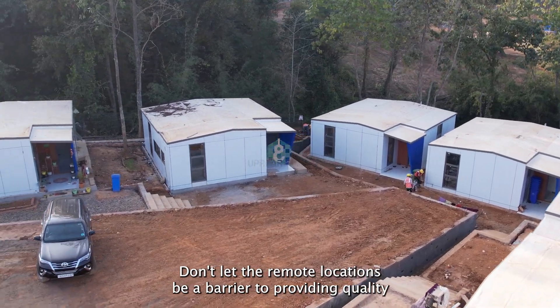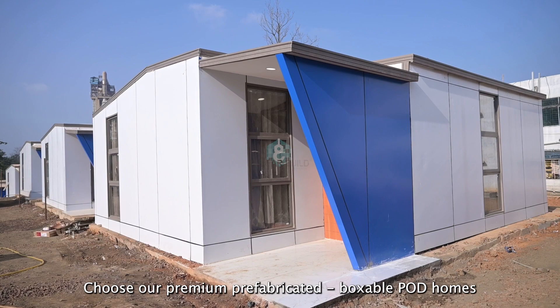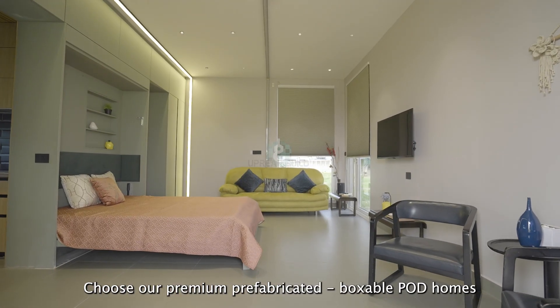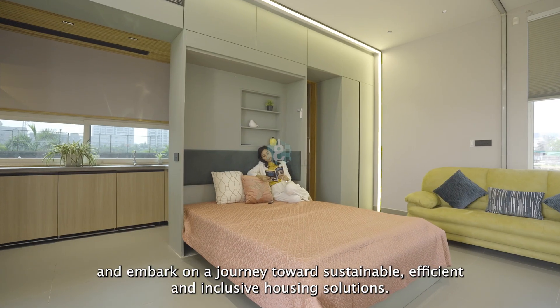Don't let remote locations be a barrier to providing quality housing for your project. Choose our premium prefabricated boxable pod homes and embark on a journey towards sustainable, efficient, and inclusive housing solutions.